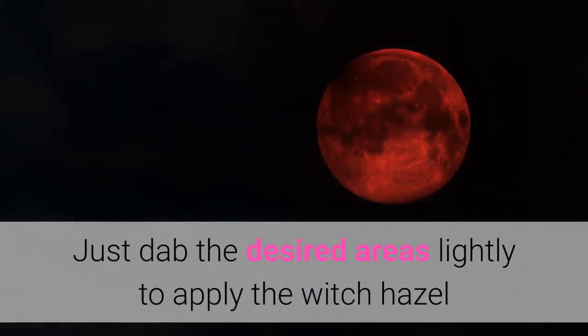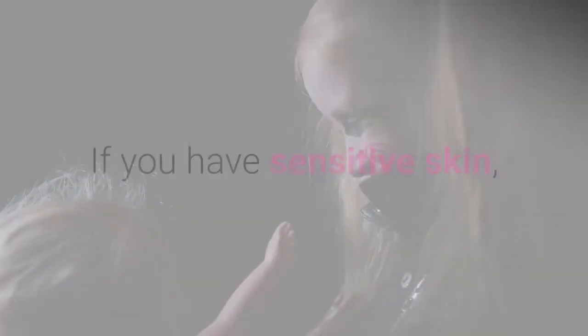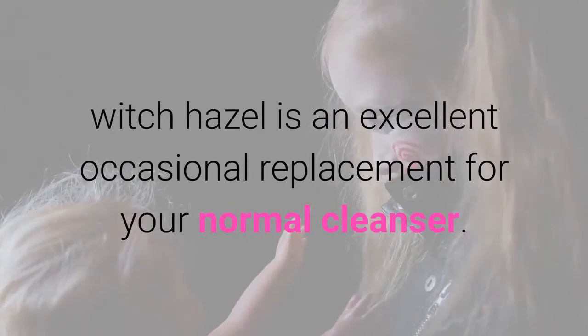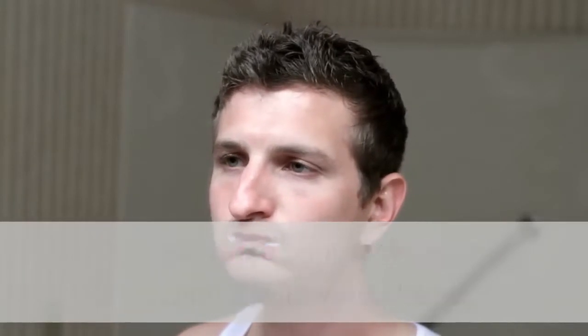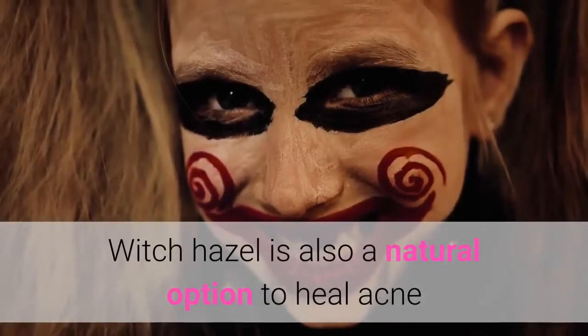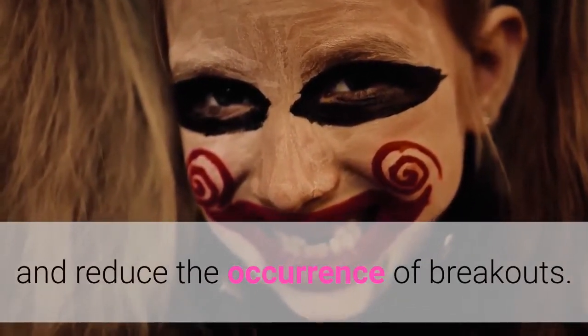Just dab the desired areas lightly to apply the Witch Hazel and let your skin dry naturally for more balanced skin. If you have sensitive skin, Witch Hazel is an excellent occasional replacement for your normal cleanser. You can rinse your face after cleansing it with Witch Hazel, or you can let your face air dry to tone your skin. Witch Hazel is also a natural option to heal acne and reduce the occurrence of breakouts.